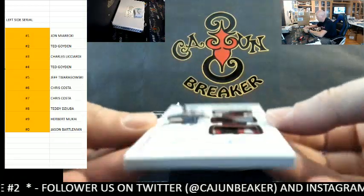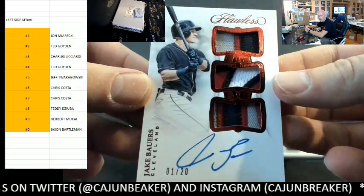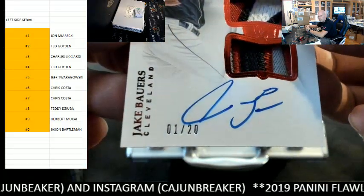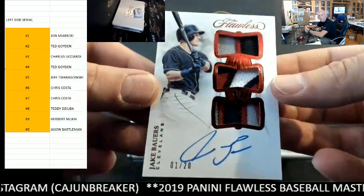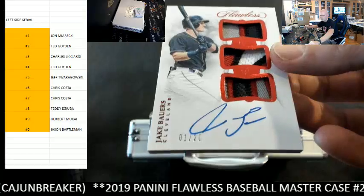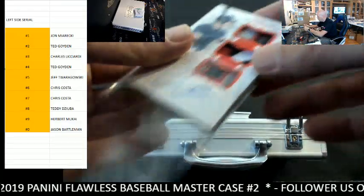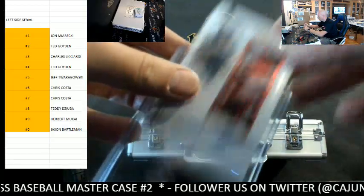Next up, Jake Bowers, Cleveland — those patches, triple patch, Jake Bowers Cleveland, one spot, Mr. John. Very nice — yeah, that patch is awesome. They have some beautiful patches in Flawless and do a phenomenal job with that.